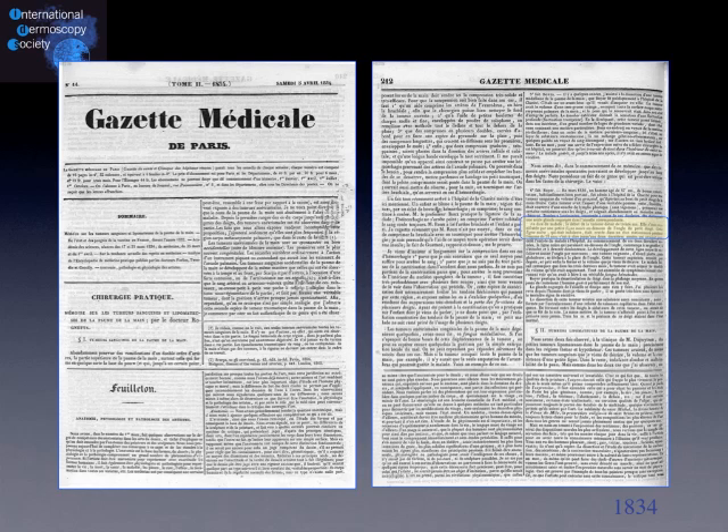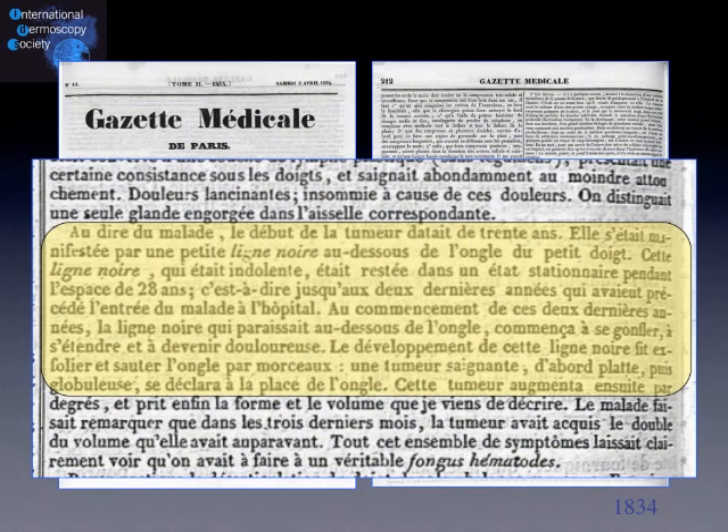This is not a new finding. Almost two centuries ago, the first description of melanonychia striata showed that the lesion starts 20 years earlier in a patient as a black line — une ligne noire in French.